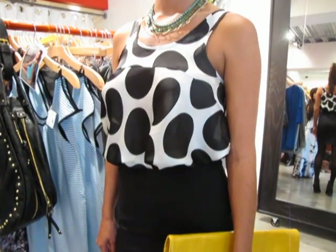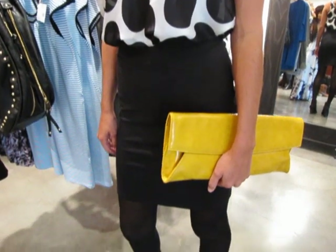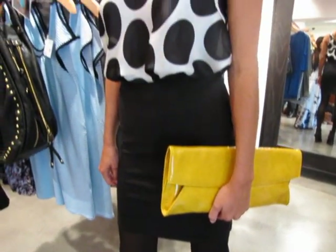For our next look we have a more day-to-night look — you can wear this outfit to the office or a night out with your girlfriends. We just tucked in the blouse to a pencil skirt from Susana Monaco. Added some sheer tights with it and ankle booties. And to complete the look we added a bright yellow clutch and a turquoise necklace from Katrina Cordova.